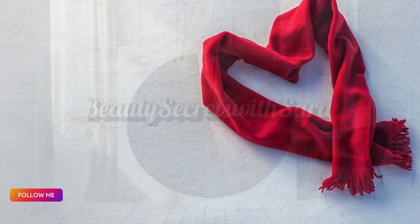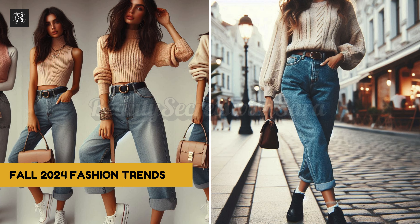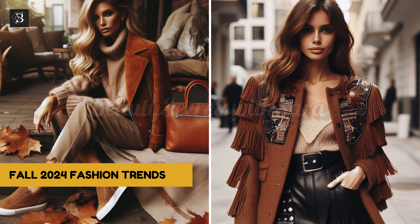Fall 2024 is shaping up to be a season filled with rich colors, bold prints, and a mix of classic and modern styles. Whether you're drawn to the elegance of 1950s-inspired pieces or the rugged charm of western details, there's something for everyone to explore and enjoy this season. Don't be afraid to experiment and have fun with your fall fashion choices. Happy styling! Thank you for tuning in. Don't forget to like, comment, and subscribe for more fashion tips and style guides, and hit the notification bell so you never miss an update. See you in the next video!